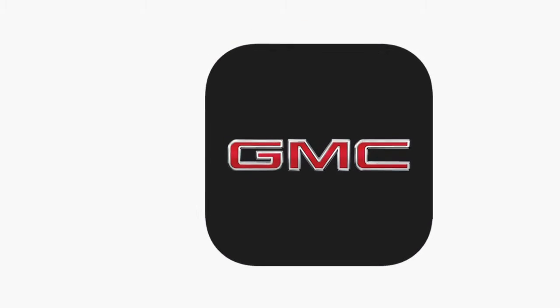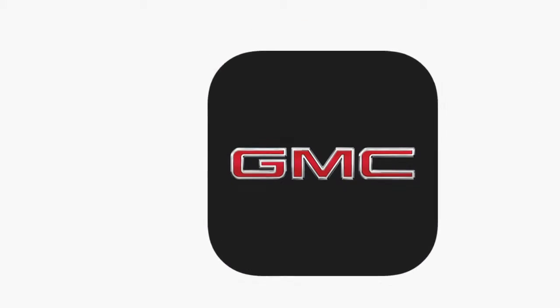Another way that this truck can connect with you is through the myGMC app. You'll be able to get monthly diagnostic reports through there, including your oil life, tire pressure, fuel alerts, and more. You'll also be able to set up live or proactive vehicle alerts, such as oil change and light bulb outage alerts.